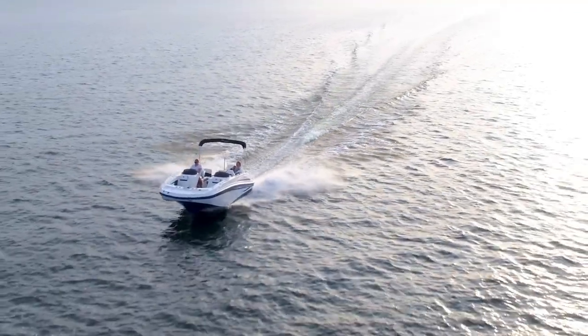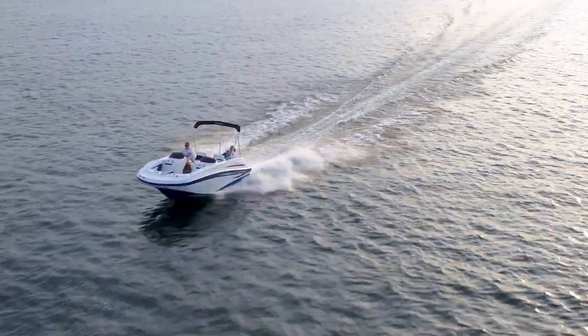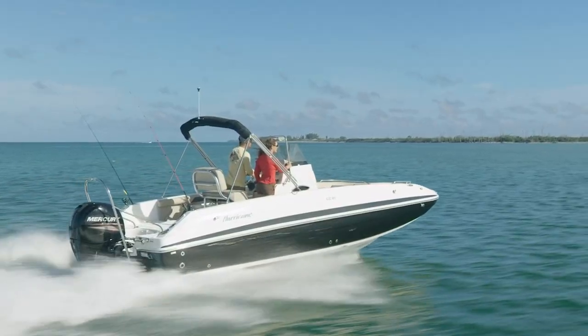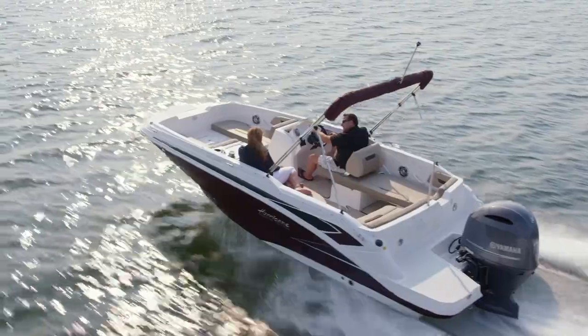Hurricane's unique in that it can offer you both inboard outboard and outboard power. We offer inboard outboard power from MerCruiser, and outboard power from Mercury, Honda, Suzuki, and Yamaha — choices that fit the way you boat.